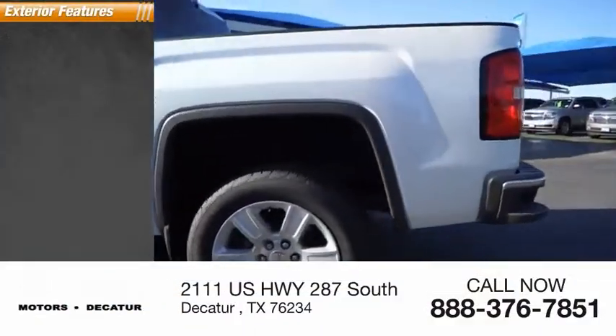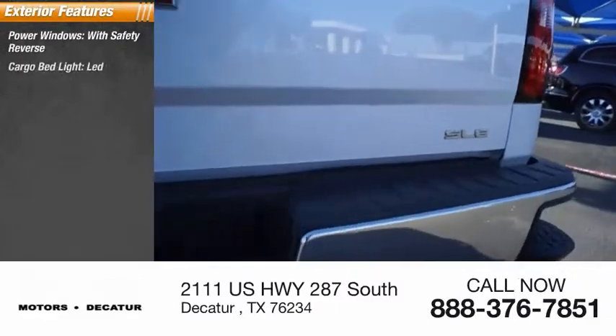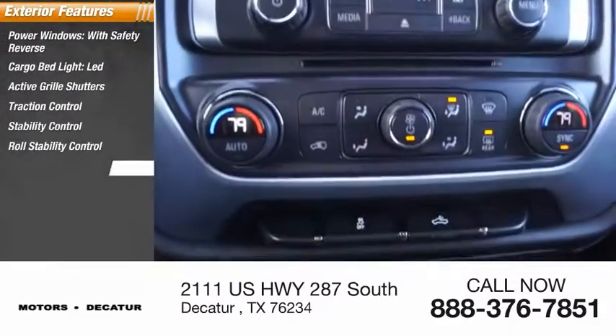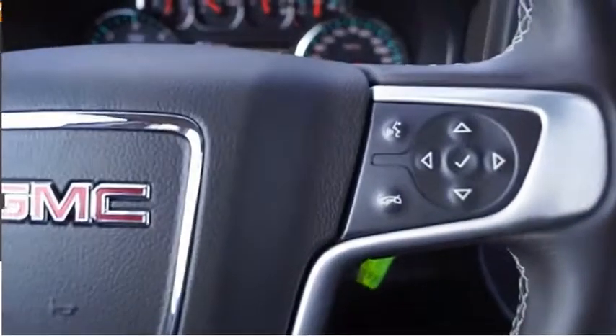Here are some of this vehicle's great options: power windows with safety reverse, cargo bed light, LED, active grille shutters, traction control, stability control, roll stability control, front suspension type strut, rear step bumper, braking assist.